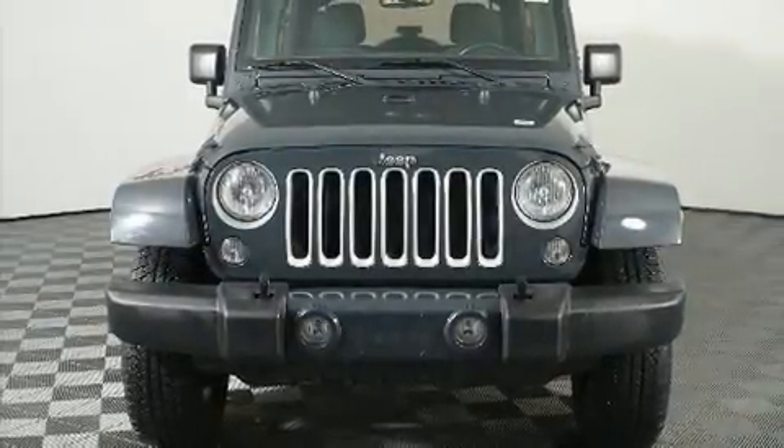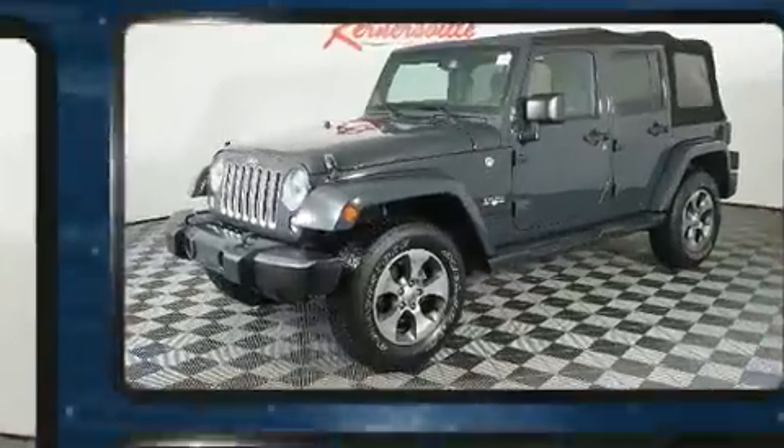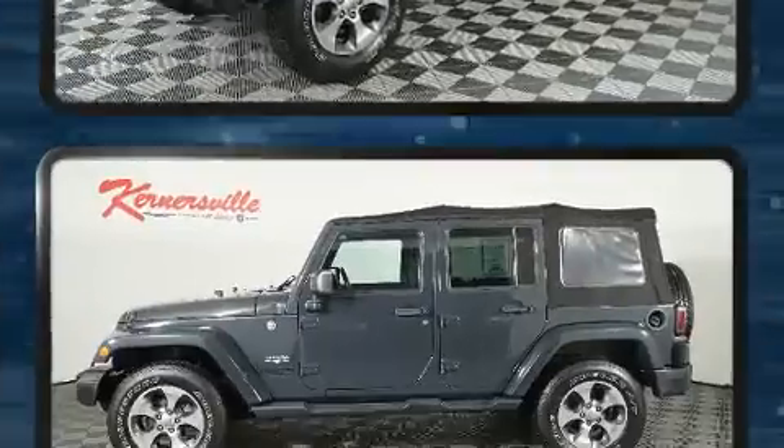The 2016 Jeep Wrangler JK Unlimited. With fewer than 35,000 miles on the odometer, this four-door sport utility vehicle prioritizes comfort, safety, and convenience.